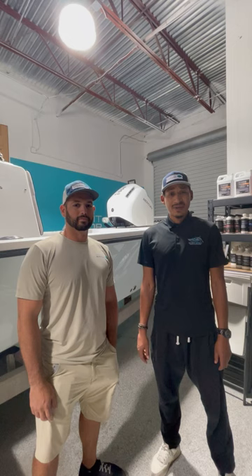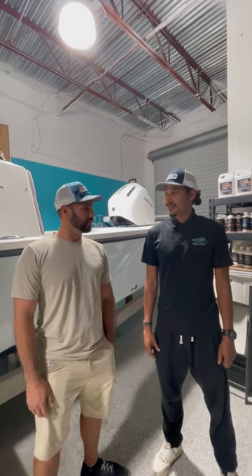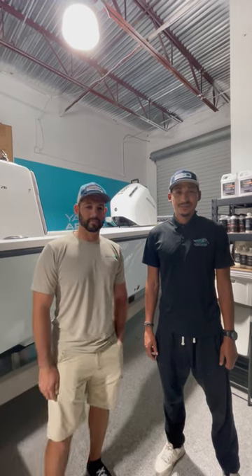If you guys are interested, look us up online at SwiftSpirit.us. You can also check them out at GetYachtArmor.com — the installer locator is at the top. Check these guys out: Swift Spirit.